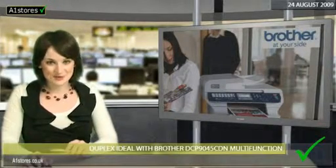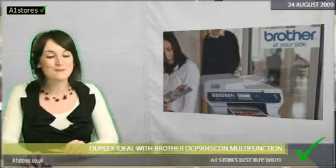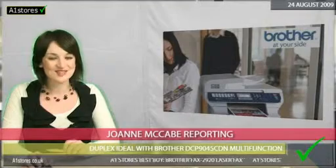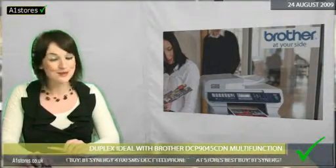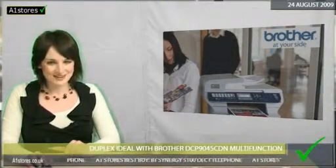Brother's DCP-9045CDN multi-function machine has all the features a modern office needs, according to one reviewer impressed with the device's duplex facility. The Trusted Reviews website points out that the machine's ability to duplex scan as well as print both saves paper and produces tidier, double-sided documents.